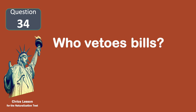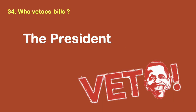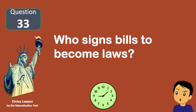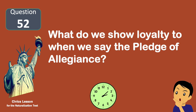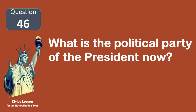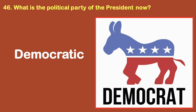Who vetoes bills? The president. Who signs bills to become laws? The president. What do we show loyalty to when we say the Pledge of Allegiance? The United States. What is the political party of the president now? Democratic.